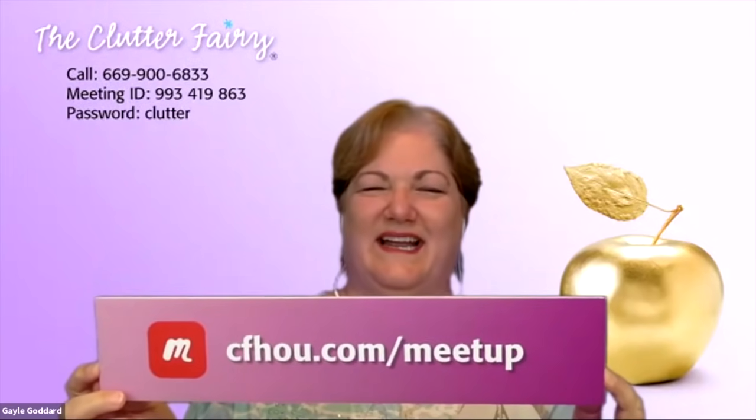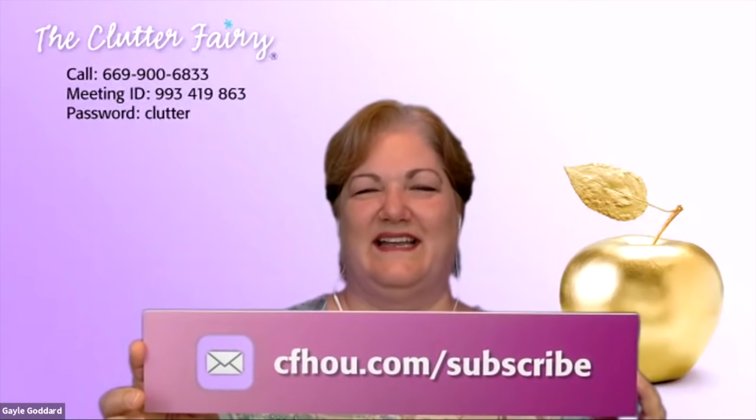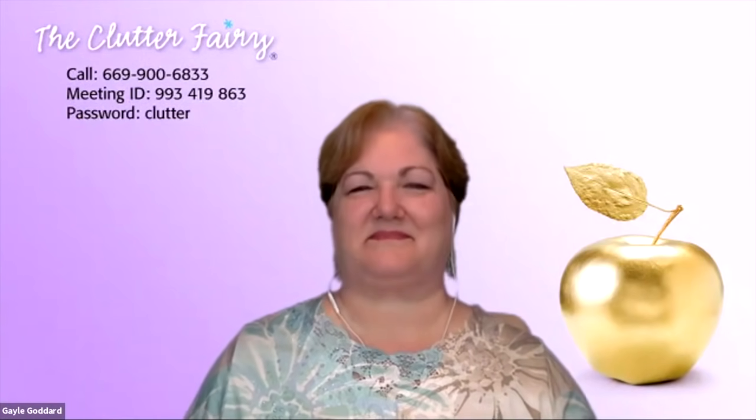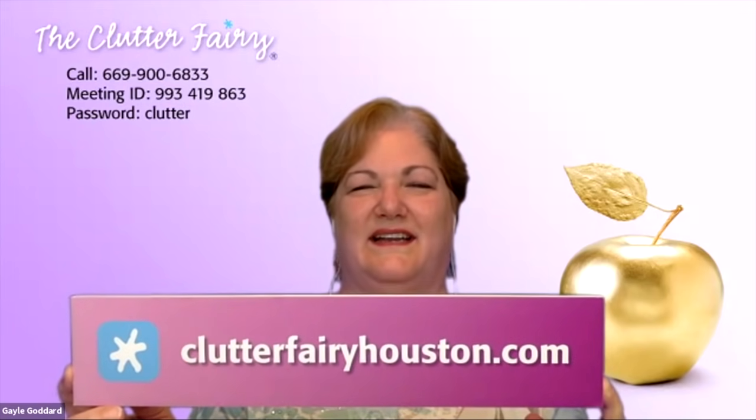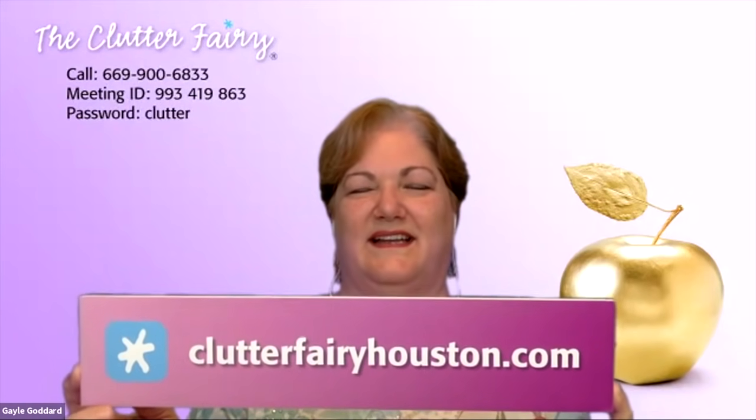If you're watching this on YouTube, we'd love for you to join us live. To get notifications about upcoming events, join the meetup group by visiting cfhou.com/meetup. You can also follow us on Facebook at cfhou.com/facebook, or subscribe to our mailing list at cfhou.com/subscribe. We love to hear from our viewers and listeners — please send us your questions, comments, and topic suggestions in the YouTube comments, on Facebook, or through the contact form on our website at clutterfairyhouston.com.